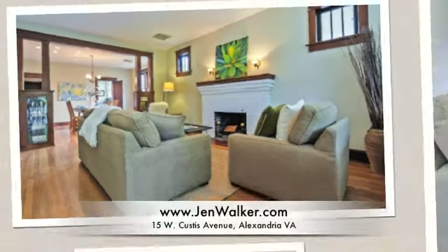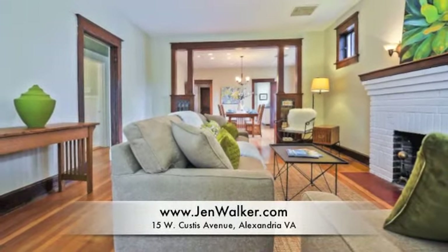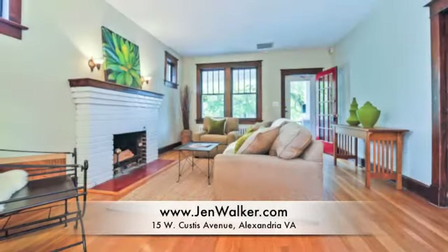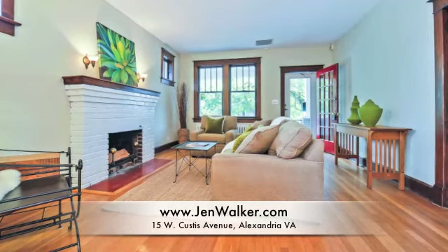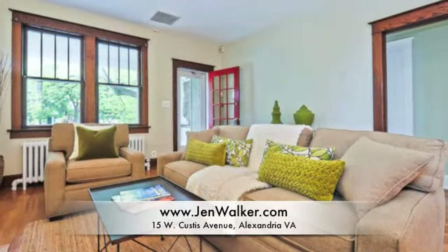Enter into a welcoming living room with warm bricks around the fireplace. Gleaming hardwood flooring, fresh neutral paint, and handsome dark wood moldings add to the allure of this fine residence.